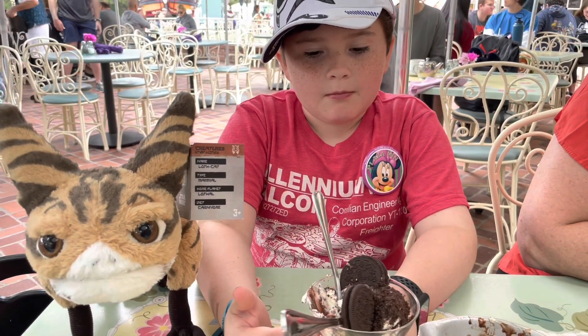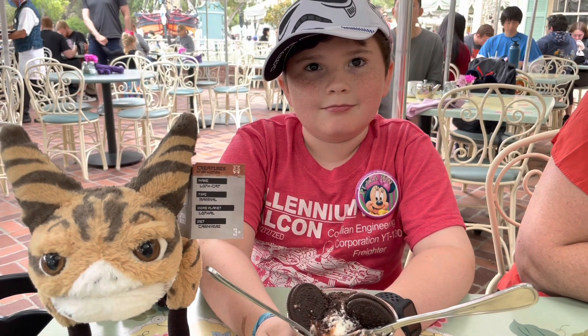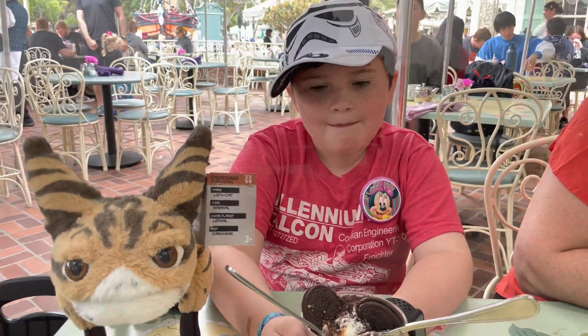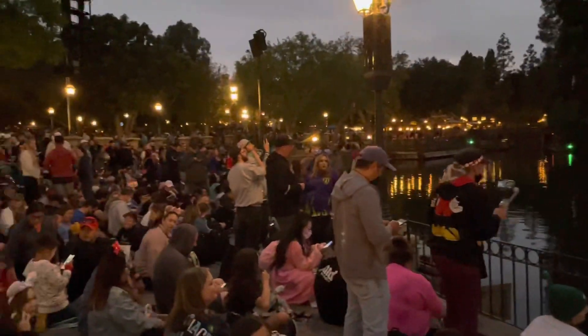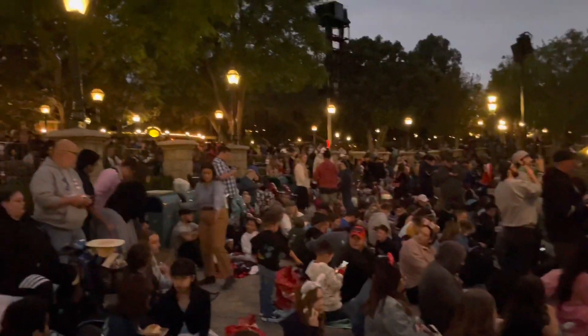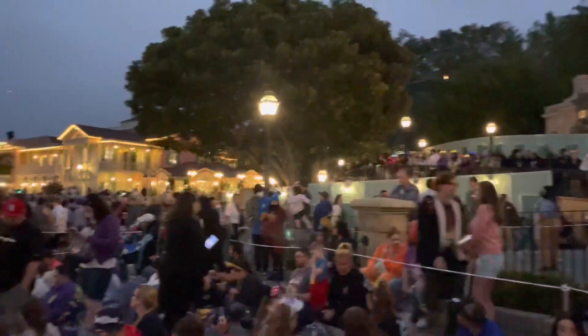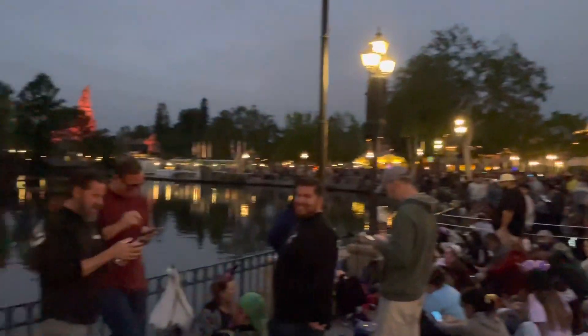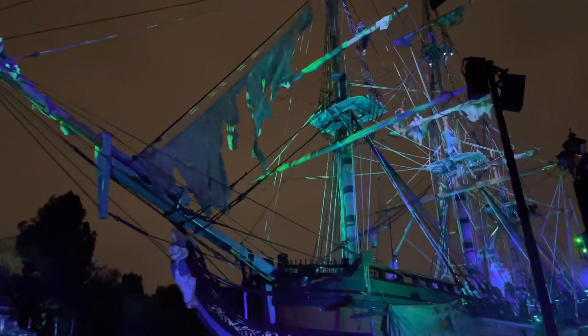So all there is to do now is we have tickets for the 9 o'clock Fantasmic. We just got here and we're about 45 minutes out from the show — it is insanely crowded, so don't wait until the last minute. It is an incredibly good view, but you've got to get here a little bit early because this is nuts.